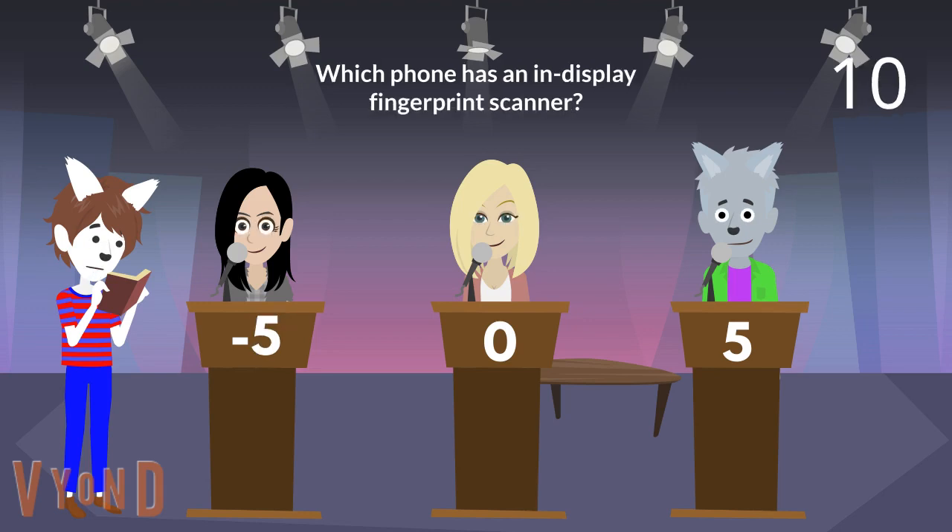Okay, here is the next question. Which phone has an in-display fingerprint scanner? Yes Riley, is it the Nokia 9 PureView? You are right. The Nokia 9 PureView has an in-display fingerprint scanner. You earn 5 points.